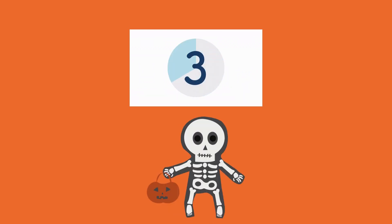Ok friends, it's time to review what we just went over. Let's see how many you remember. Here we have a pumpkin. How do we say pumpkin in Spanish friends? Calabaza. Good job. Here we have a skeleton. Who remembers how to say skeleton in Spanish? Esqueleto. Good job.